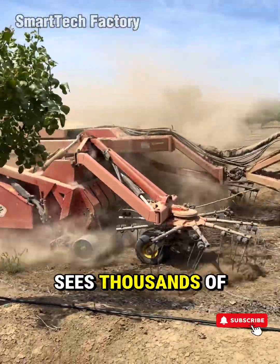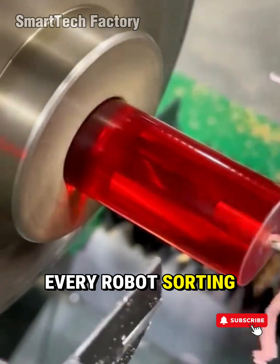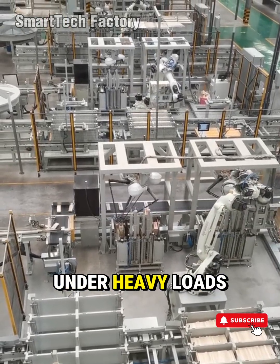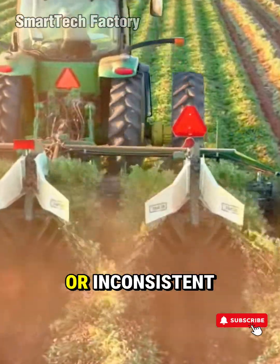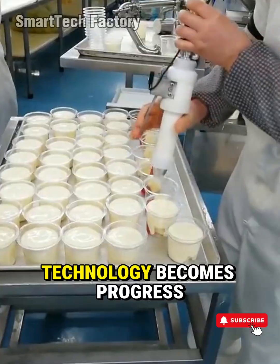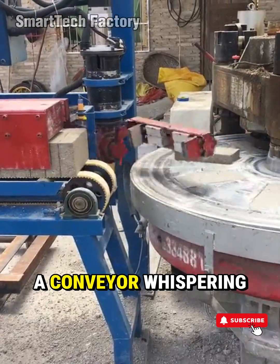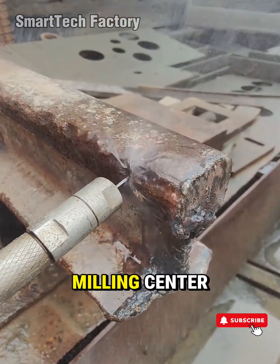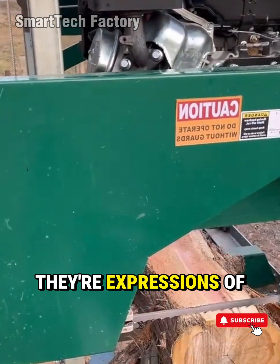The world sees a perfect cut. The engineer sees thousands of tiny decisions that made it possible. Every automated system we admire — every robot sorting, lifting, welding — exists because someone once struggled. A worker strained under heavy loads. A line produced too much waste. A task was too dangerous, slow, or inconsistent. Pain sparks improvement. Improvement sparks technology. Technology becomes progress. Every factory machine carries a narrative: a conveyor whispering the story of efficiency, a robotic arm telling a tale of consistency, a multi-axis milling center speaking the language of possibility. These aren't just tools — they're expressions of human excellence.